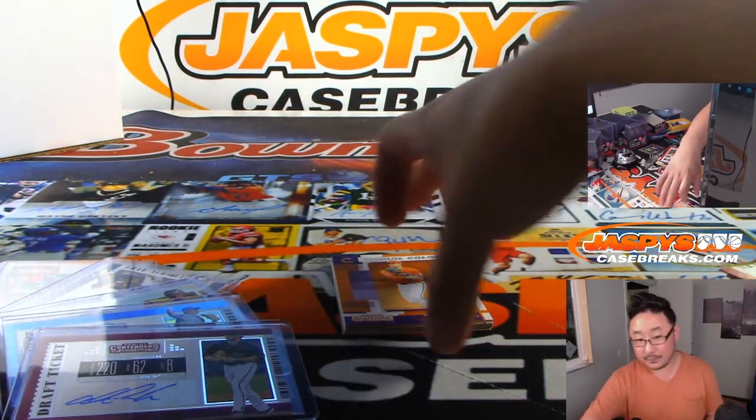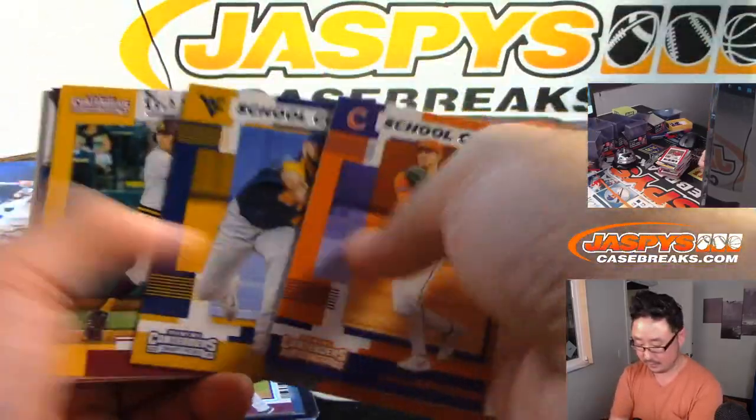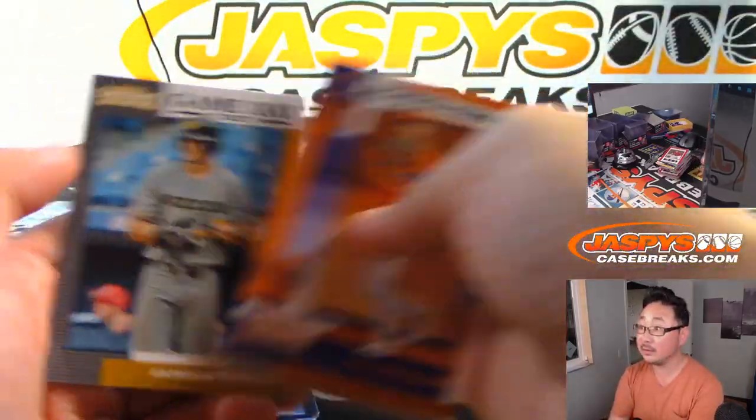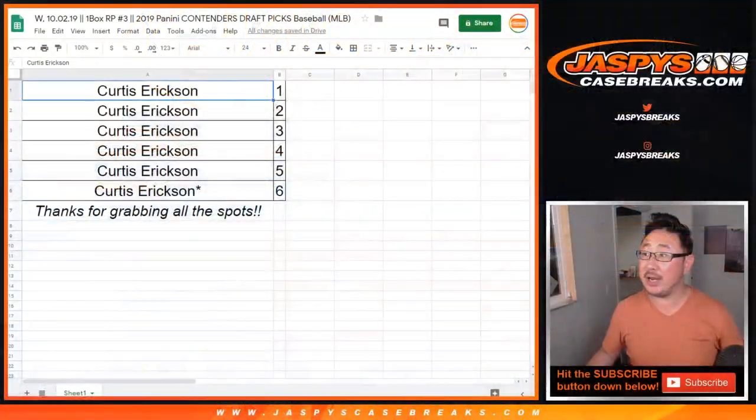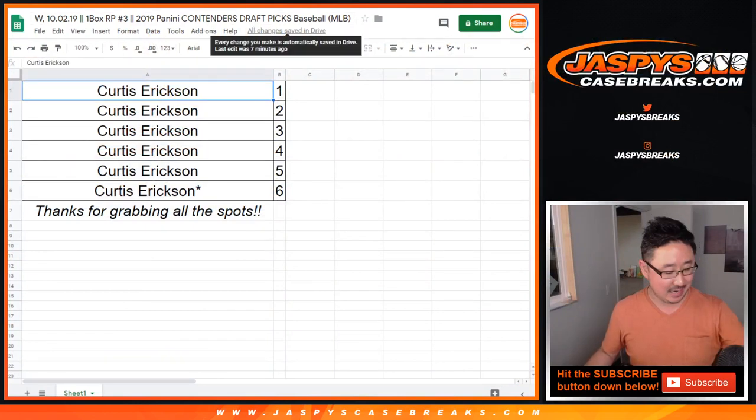And there you have it. Curtis, thank you very much for grabbing all those spots. Really appreciate it. Some nice cards going your way. We'll see you next time on JaskiesCaseBreaks.com. Bye-bye.